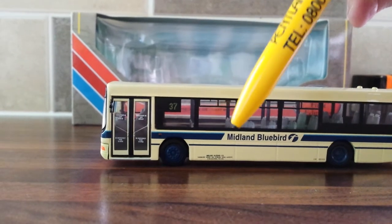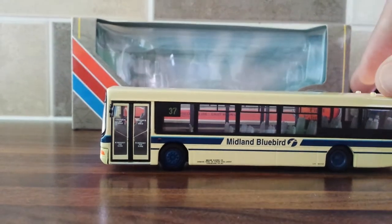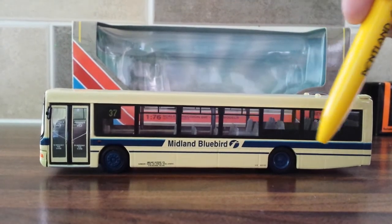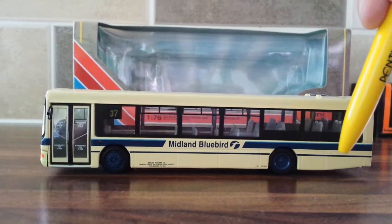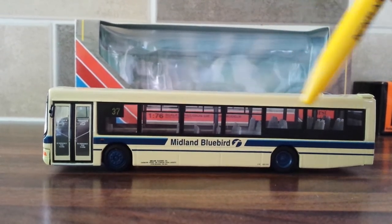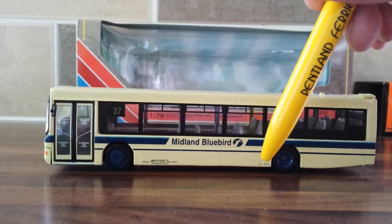The route number is 37. Midland Bluebird with the First logo, and the holding address for the company. The livery is applied very nicely throughout — there's a lighter blue line above the dark blue line, which I think is royal blue with a sky blue colour, plus this cream livery and a grey interior. The blue continues on the wheels.